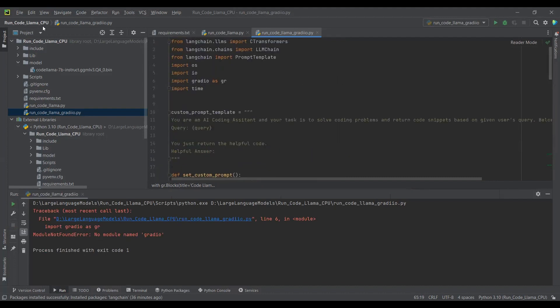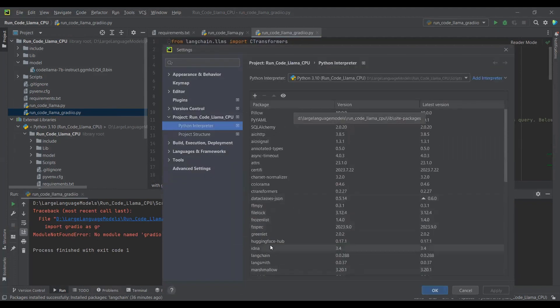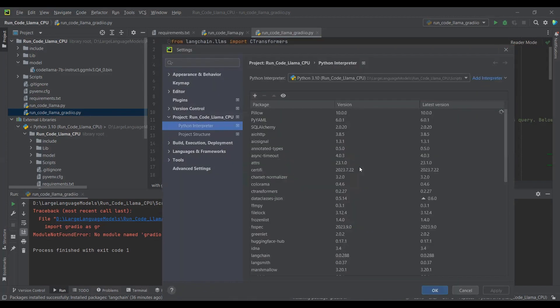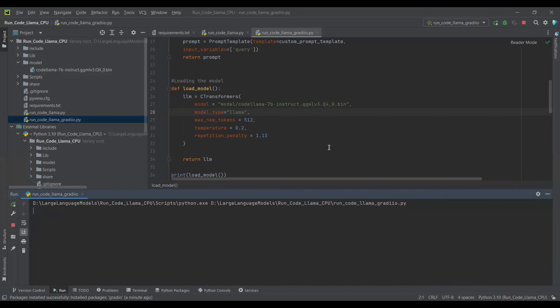I have already installed it, but it looks like the Gradio package is missing. Yes, Gradio is missing. If you face this issue, you can click 'Install package' and install the Gradio package. Now we are installing the Gradio package. This might take a moment. Once done, we will get the URL and click on it to open the web UI.